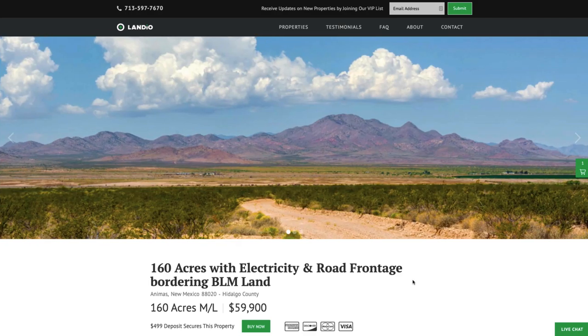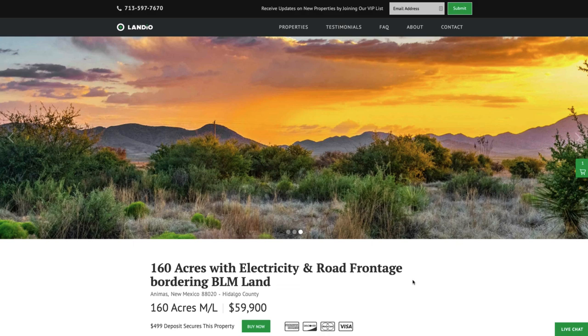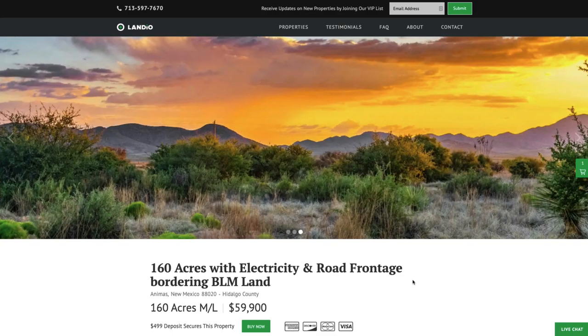If this property fits what you're looking for, go to our website and click the Buy Now button, which adds a $499 deposit to your cart. Once you complete checkout, the button automatically changes to out of stock — we only have one of each property and sell on a first-come, first-served basis. Your $499 deposit is credited toward your purchase. The remaining balance may be paid by wire transfer, cashier's check, ACH bank draft, credit card, debit card, or any combination. The process can be completed in as little as a day. Note: this is a cash sale property — owner financing is not available.